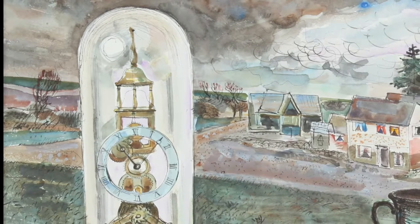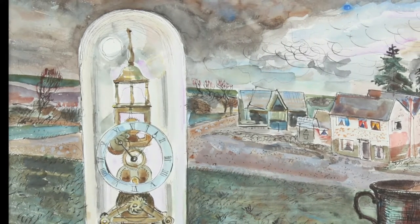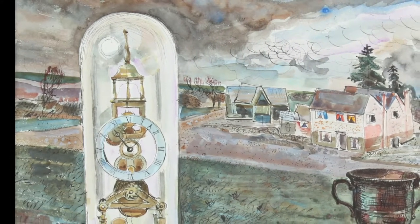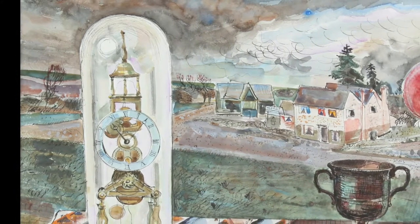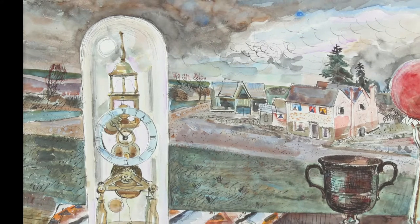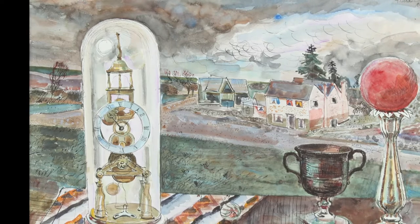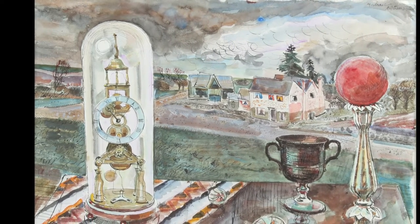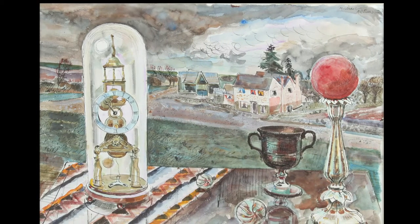Rothenstein became a skilled and innovative printmaker, but also worked in watercolour throughout his career. The landscape here looks recognisably like Essex, where he settled from 1941. He used the device of placing everyday objects in the foreground against a landscape in other works, situating still life arrangements against the outdoors. Here the spherical and cylindrical forms have something of a surreal feel, even echoing Paul Nash's objects in landscapes.